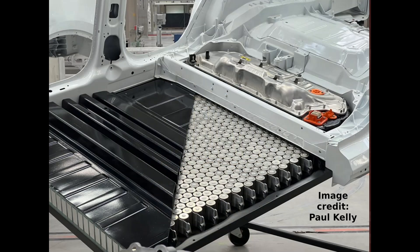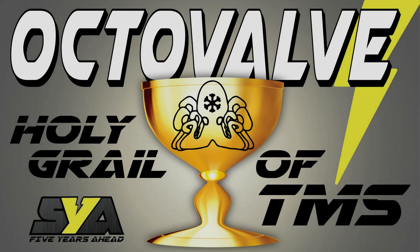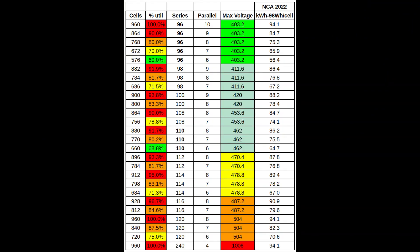These cell cans could be empty or filled with a phase change material. A phase change material-filled cell would be especially interesting given what we know about the octavalve system — see the previous video if you don't know what I'm talking about. But phase change materials in EV battery packs is a topic for another video.